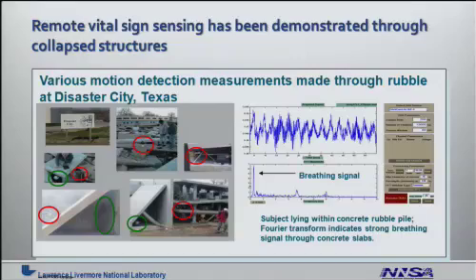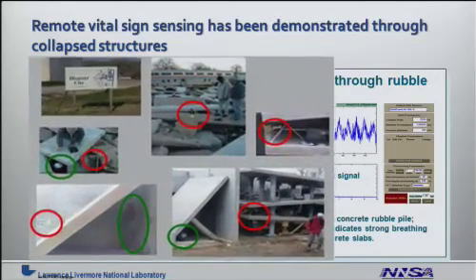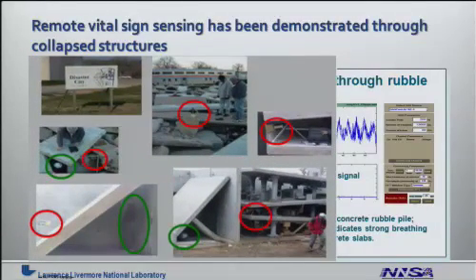Remote vital sign sensing has been demonstrated through collapsed structures. We've taken this technology and shown that various types of motion sensing measurements can be made through rubble piles, such as when we took this device to the Disaster City mock scenario environment. This view graph shows a series of images describing how the radar is in place, as indicated by the red circles, and where the subjects are placed, as indicated by the green circles.